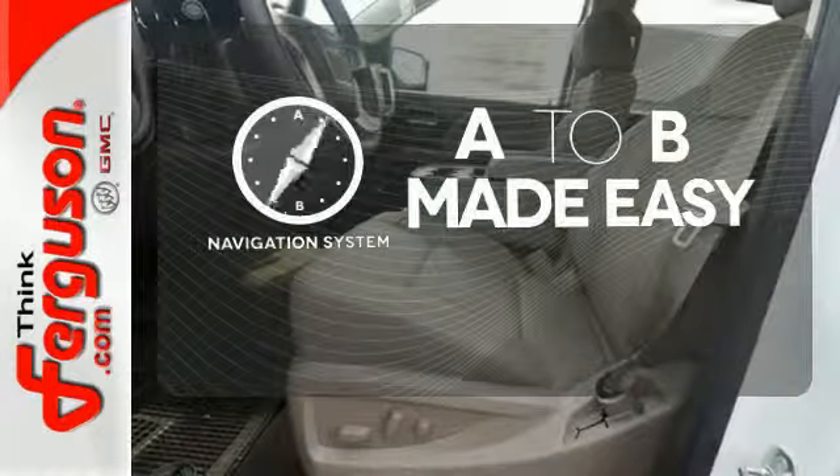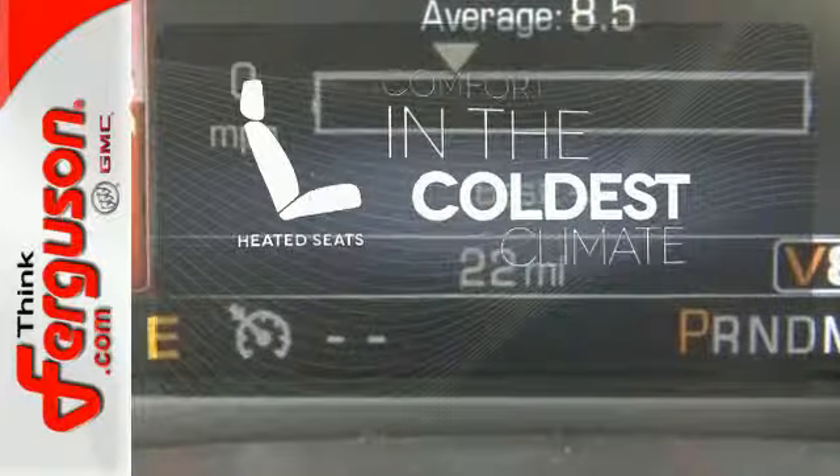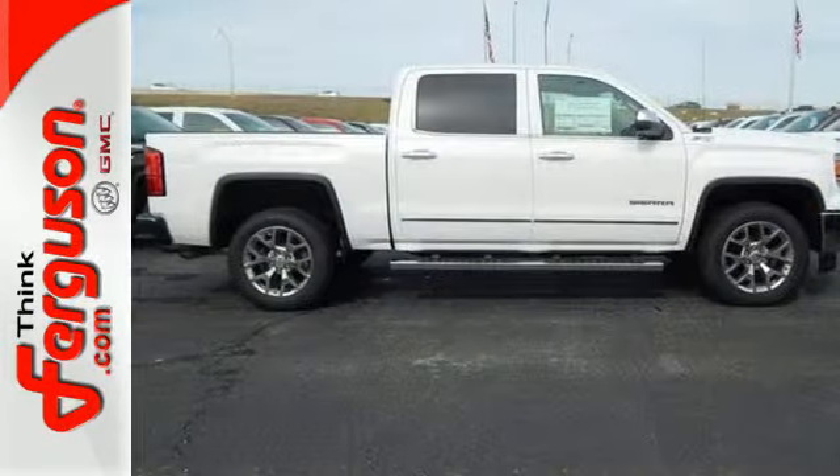Never feel lost again with the navigation system. The heated seats keep you comfortable no matter how cold it is. It's got no time for excuses. Test drive this GMC Sierra 1500 today.